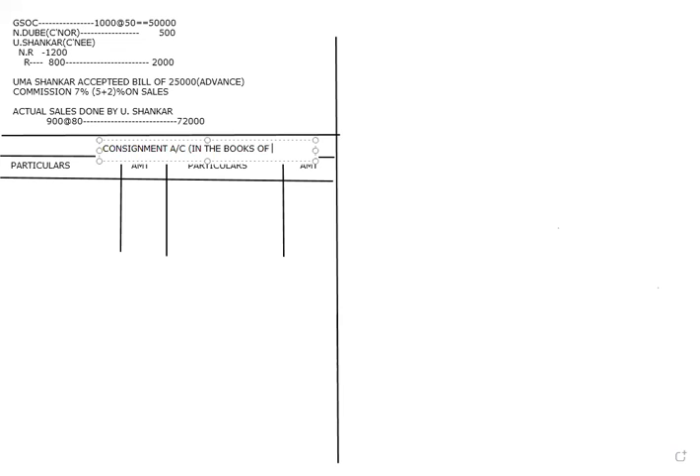On the debit side, first we record goods sent on consignment — 1,000 units at 50 rupees — totaling 50,000. Then we record the consignor's expenses of 500. After that, we record the consignee's expenses. For calculation of unsold stock we will take the total expenses. Abnormal losses, if any, are handled separately.